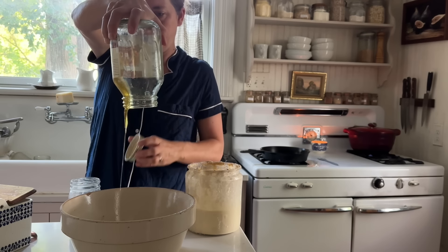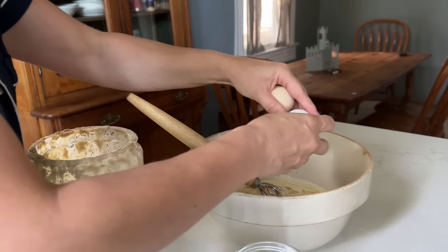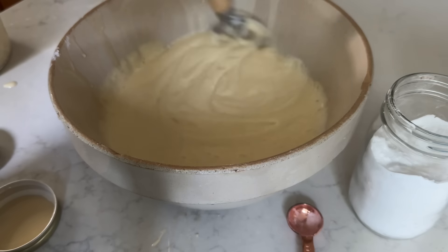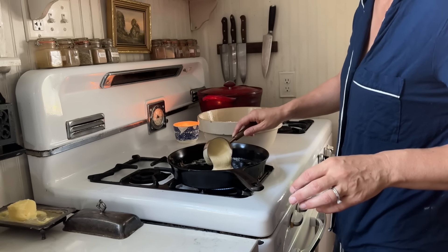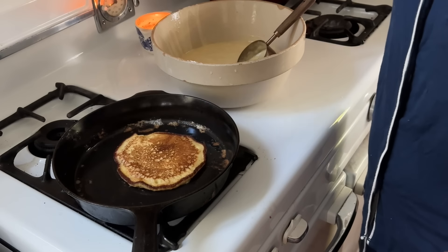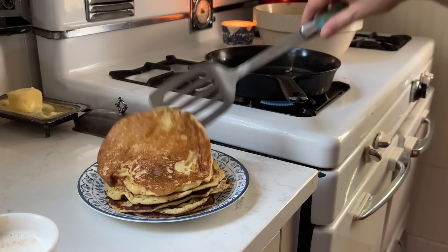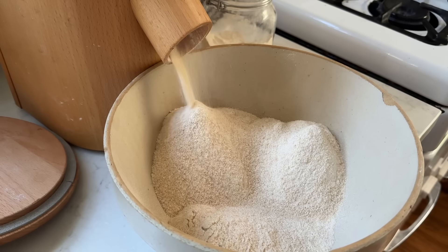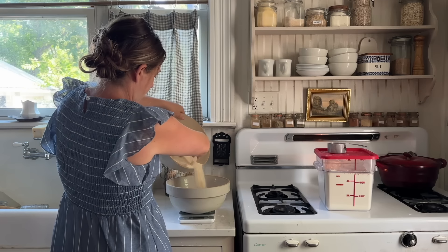Jumping into day two. Remember all of that sourdough starter you fed yesterday? Today you're making pancakes. If you have a small family, you'll use up two cups, but you'll need four or more if you have a lot of eaters. We fed it with einkorn flour because this is a recipe that relies solely on sourdough starter — you don't add any additional flour. You add some eggs, baking soda, honey, salt, and a few other things, but the primary grain is the sourdough starter, so that's why we fed it with einkorn yesterday.